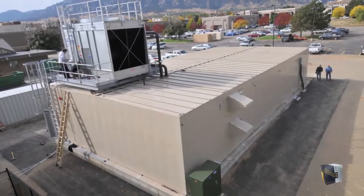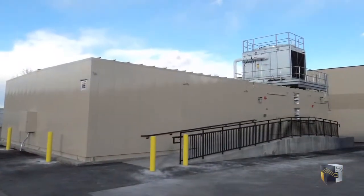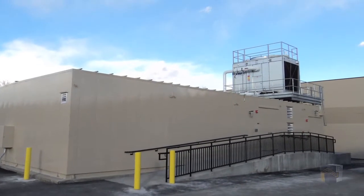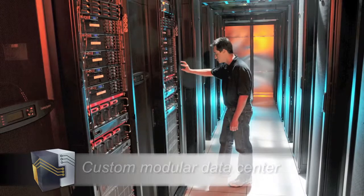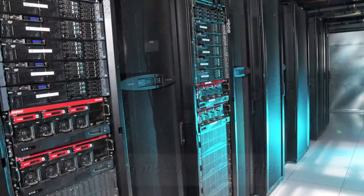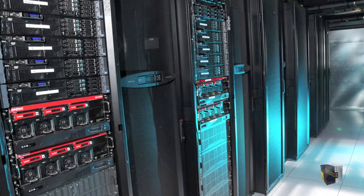When the University of Colorado and National Center for Atmospheric Research needed a data center to deploy the JANIS supercomputer on its Boulder campus, Dell and its partner Critical Facilities Technology turned to Data Centers Delivered to produce a custom-built modular data center. When it was delivered, the JANIS supercomputer placed number 45 on the top 500 list of fastest supercomputers in the world.